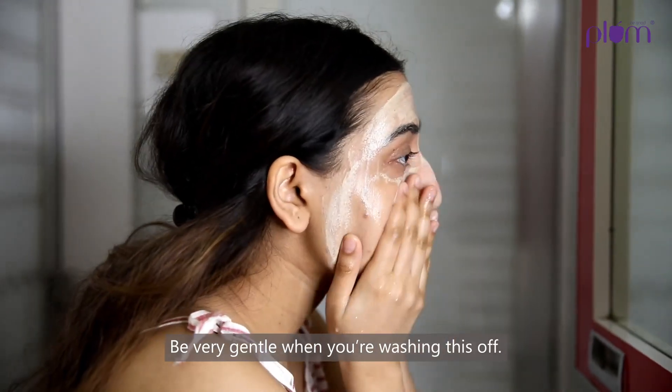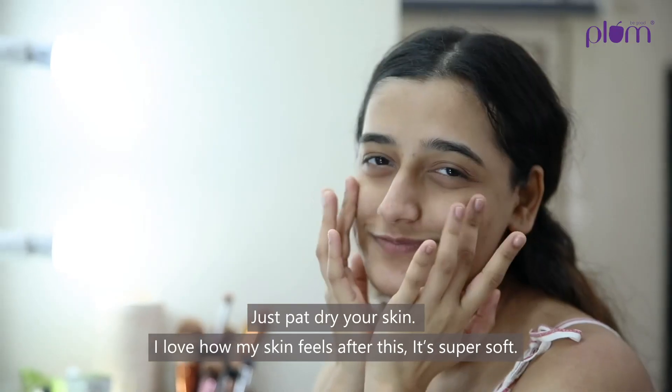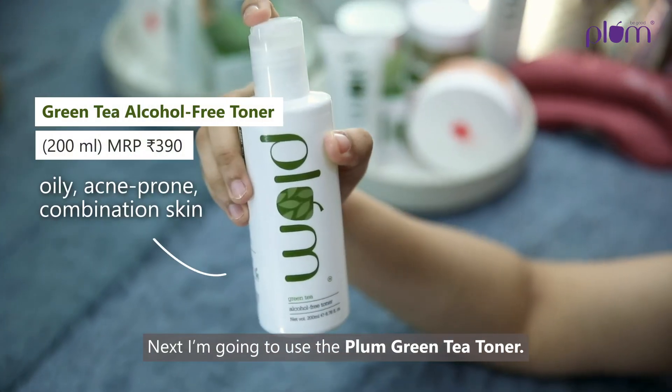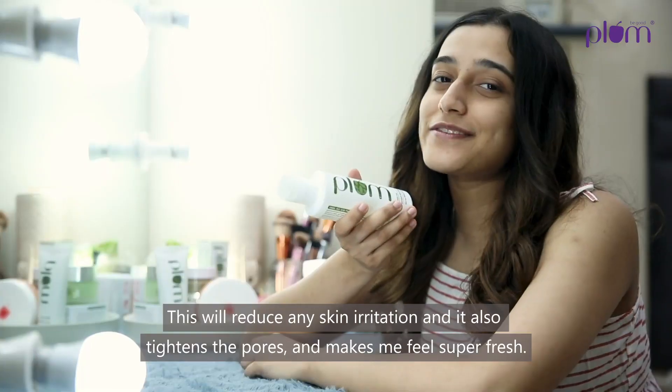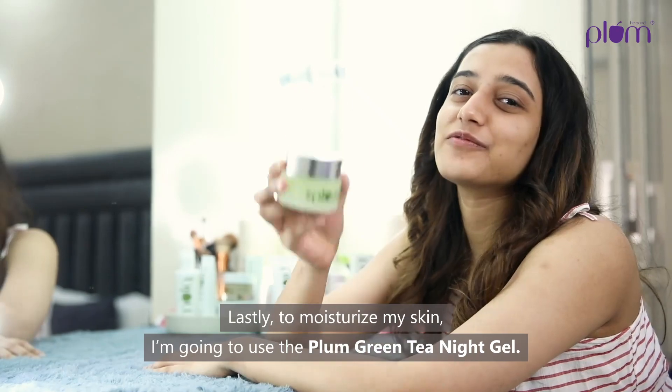Be very gentle when you're washing this off — just pat dry your skin. I love how my skin feels after this, it's super soft. Next up I'm going to use the Plum Green Tea Toner, which will reduce any skin irritation, tighten the pores, and make me feel super fresh.